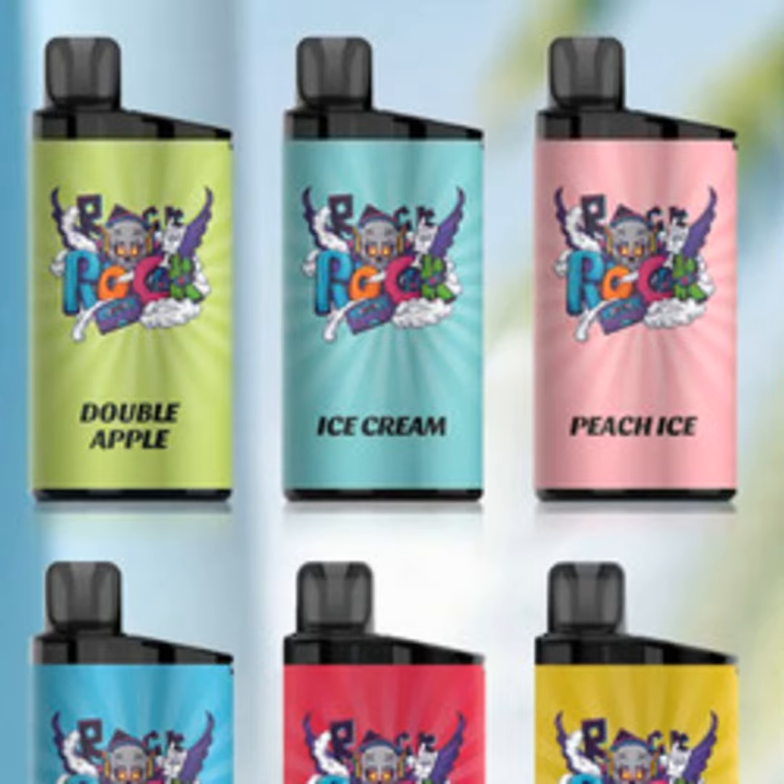Flavor-wise, the bar has truly blown me away. I've tried mango, blue raspberry, and mixed berries so far, and all taste just like the real thing. The organic cotton wicks perform incredibly well for such a tiny coil, compared to some of the cotton candy flavors other disposables try to pass off.